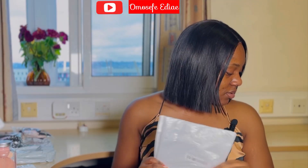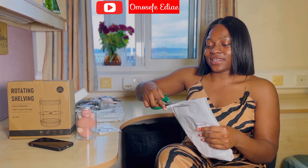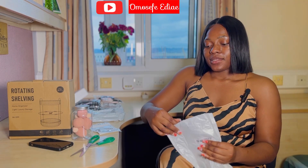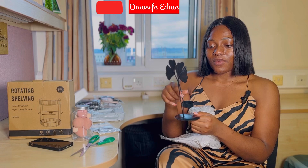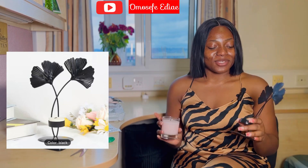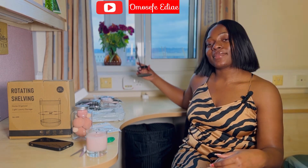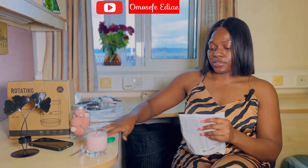Let me start with this one — I need my scissors. Okay, let's open this one. This is supposed to be a candle holder. This is the size of candle I usually use. My bad, I should have checked the description for the size, but I thought it was going to be big. When I put my candle over it — this is what we have. Anyway, I got it in two colors.